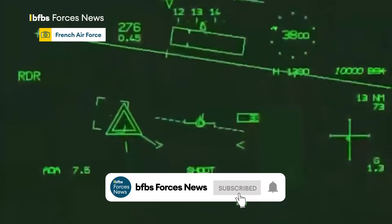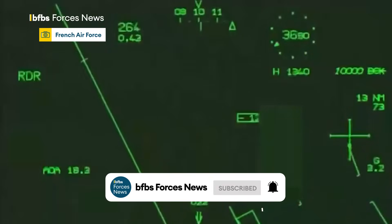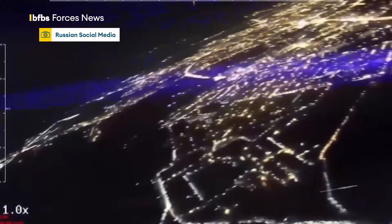Detection is the first line of defence. While artillery battles once defined the war, up to 80% of all Russian and Ukrainian casualties are now caused by drone strikes.